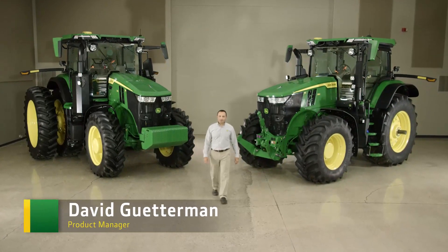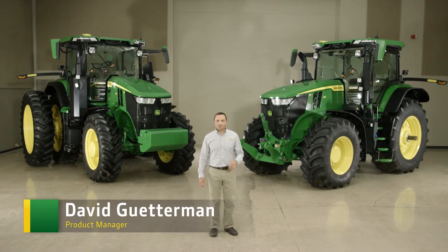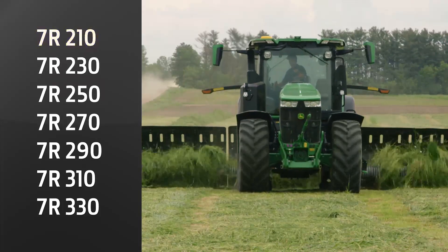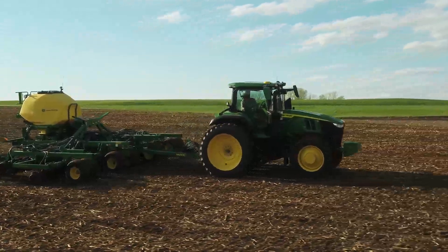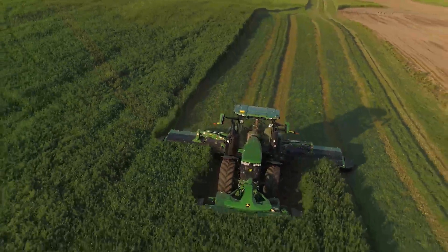Meet the next generation of 7R tractors. They've been redesigned inside and out with you and your work in mind. The 7R is now available in seven models from 210 all the way up to 330 engine horsepower — that's 20 more horsepower on the top end of our lineup, providing an excellent power to weight ratio.